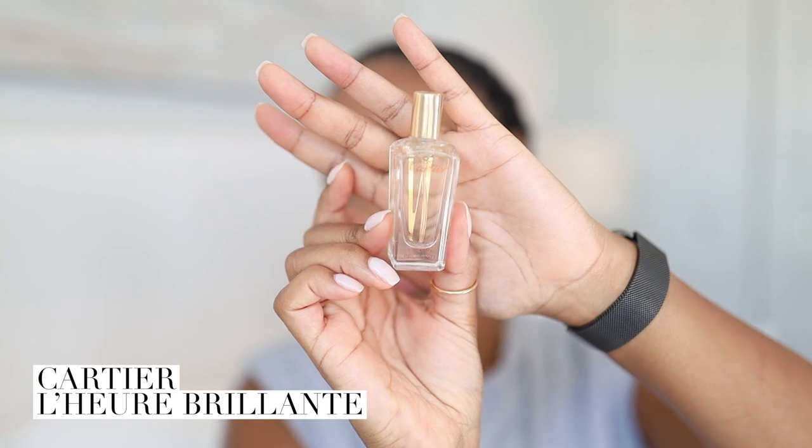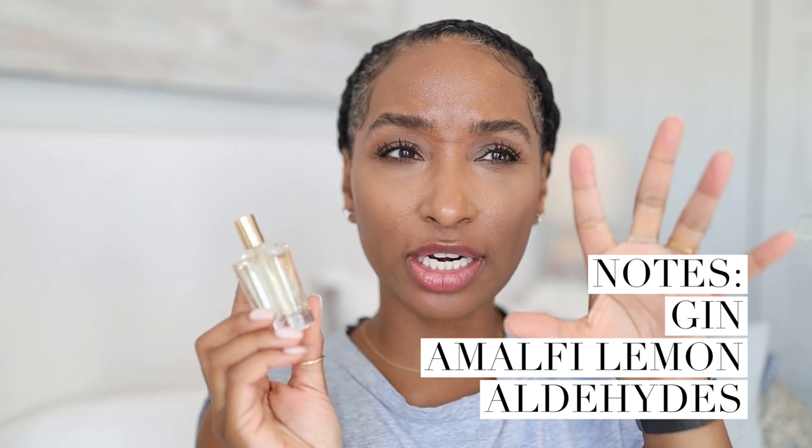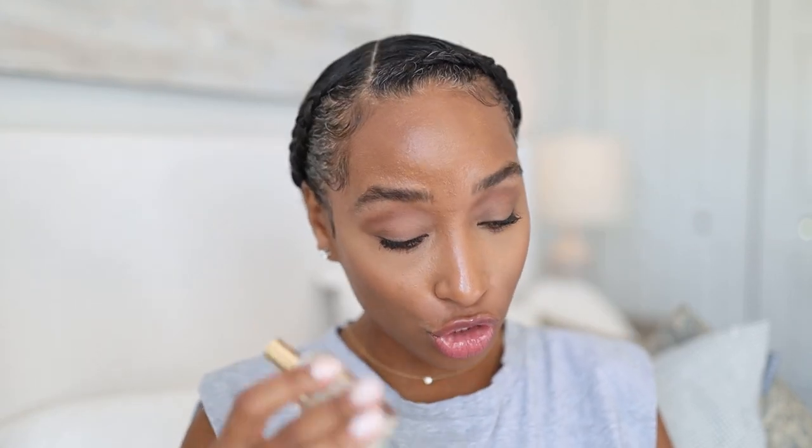The first fragrance I have here is L'Heure Brillante. Here is the bottle. This kind of reminds me of citrusy, bright, super clean. It has notes of gin, Amalfi lemon, and aldehydes. This is giving me very Creed vibes — they have a fragrance called Pure White Cologne and it's giving me that vibe. I love it. I'm so glad they sent this — I'm over the moon, totally gushing.